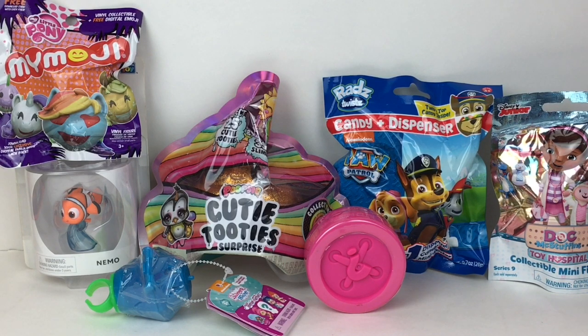Hi everyone and welcome to the Mini Toy Love channel! Today I have some surprise toys and blind bags to unbox with you guys, including Teeny Genies, Poopsie Cutie Tooties, My Little Pony, and more, so let's go ahead and get started.